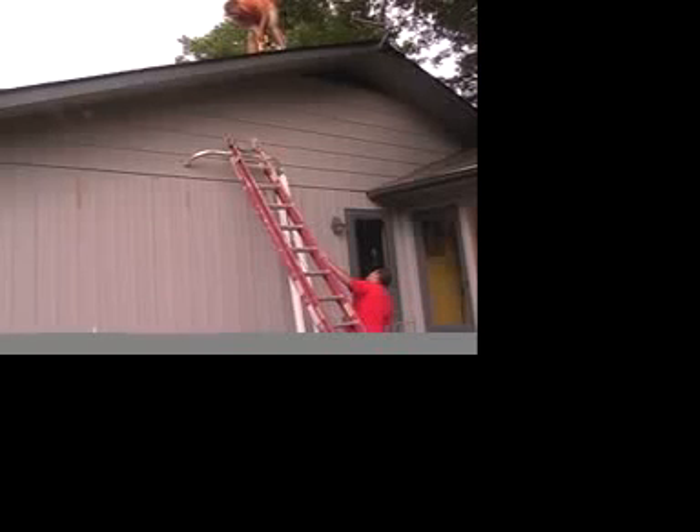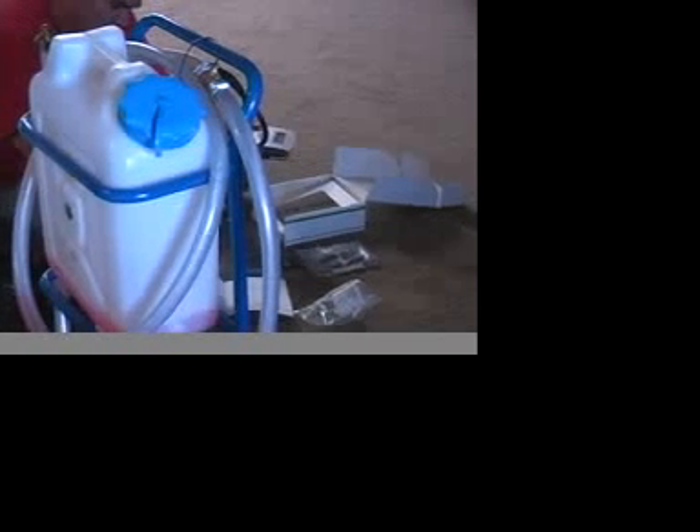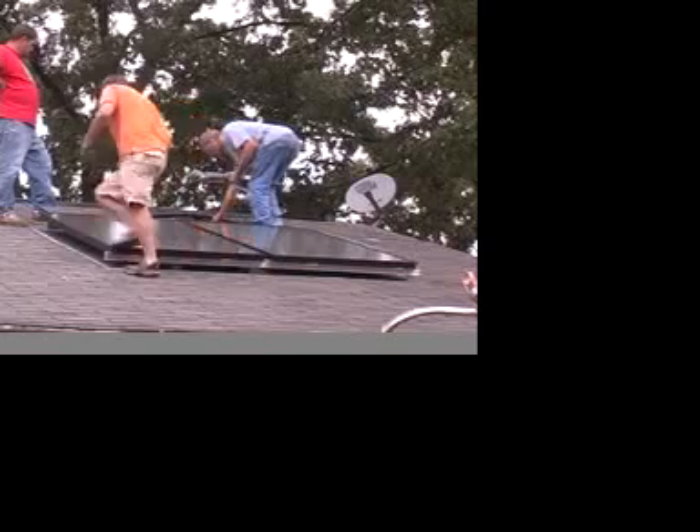This is a pressurized closed-loop system where we have a propylene glycol solution, which is basically a food-grade antifreeze that doesn't freeze or boil, circulating between the heat exchanger in the tank and the collectors up on top. That pressurized system circulates all day and that is how the heat is transferred.